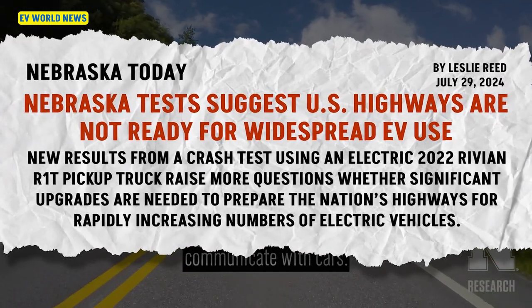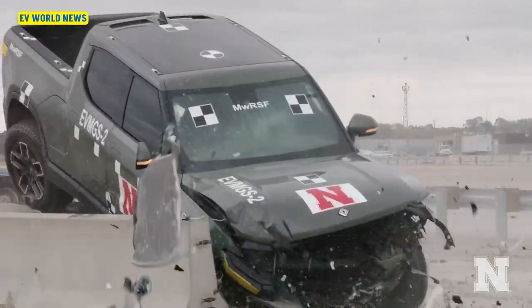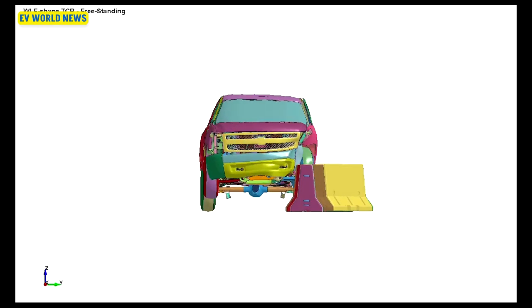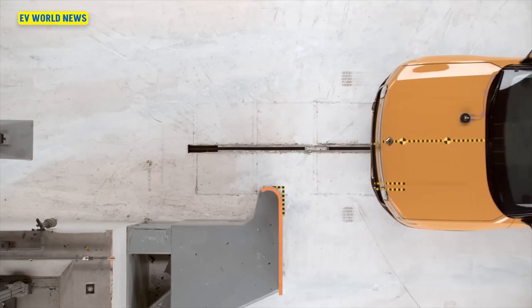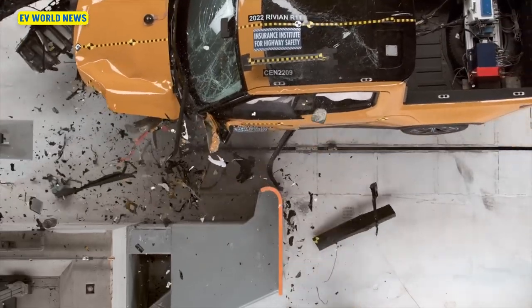This Nebraska test suggests U.S. highways are not ready for widespread EV use. The University of Nebraska-Lincoln does crash tests. This crash test lab is pretty nationally prominent, even internationally prominent. Some of the barriers used in NASCAR races or Formula One races have been developed there. People inside the vehicle they feel would have been safe crashing over 60 miles an hour into one of these barriers. Good for you Rivian and other electric manufacturers.